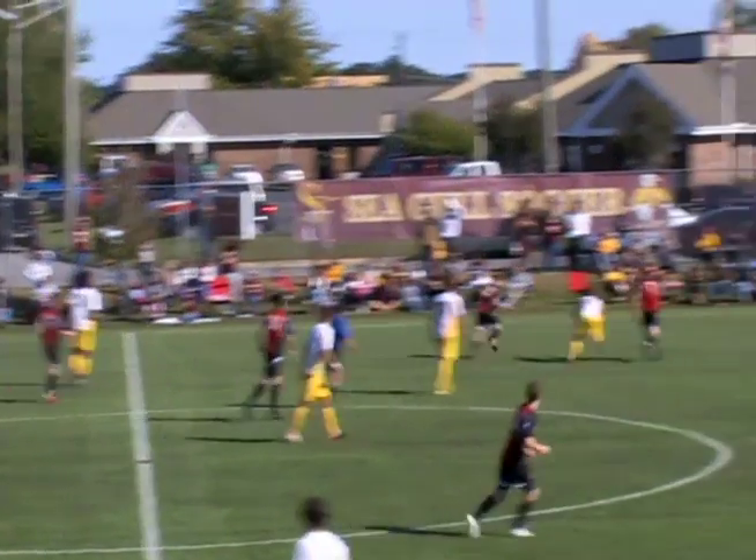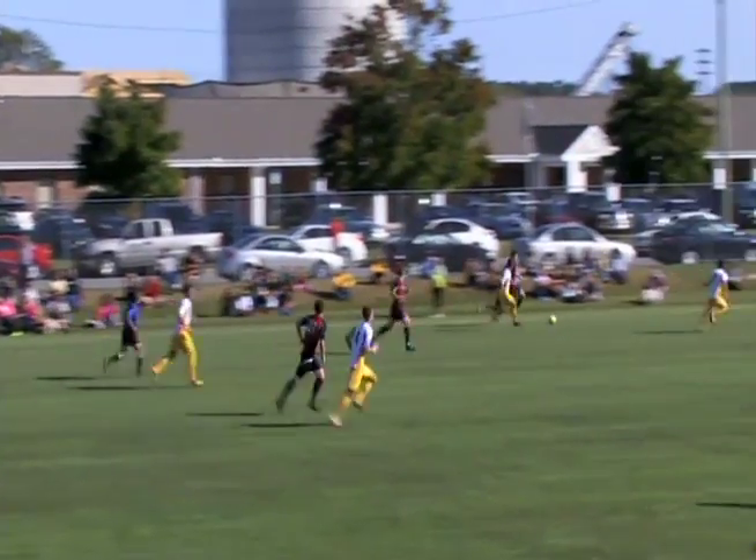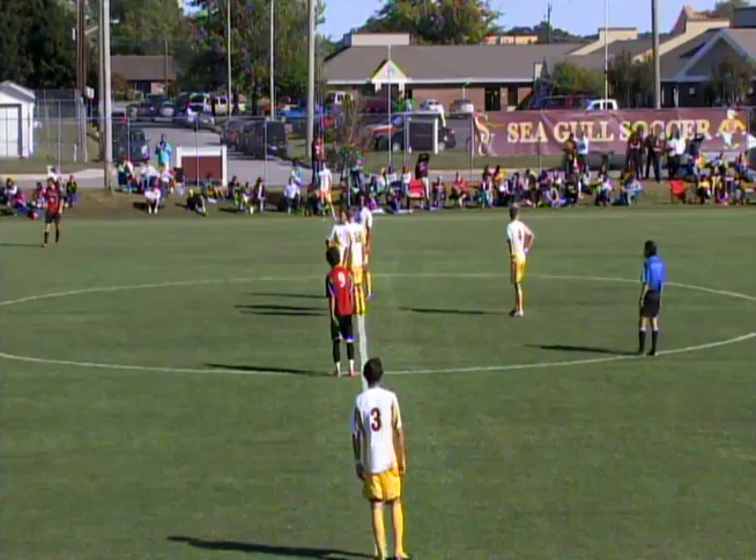It's unusual to see this many subs in a row for Rutgers-Campden. Maybe the coach saw something in the way Salisbury is playing and is putting in different players to make a quick adjustment in this game.